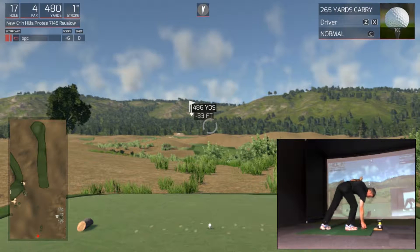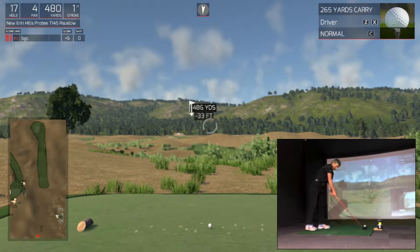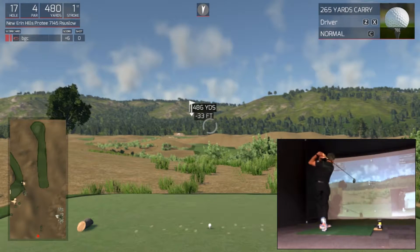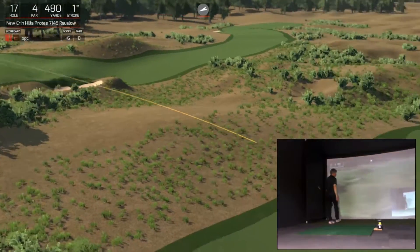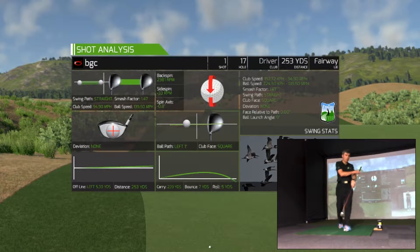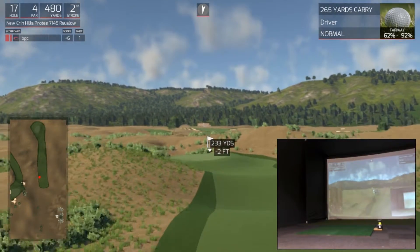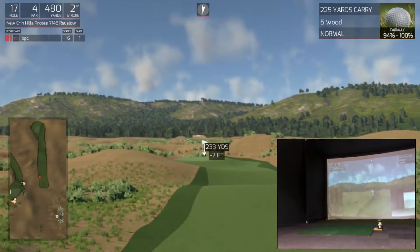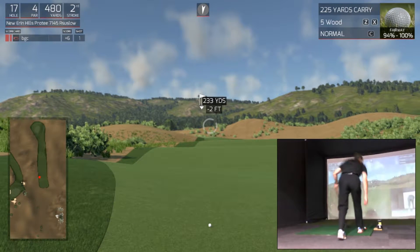All right, go play, see what lies ahead and what they're going to have to contend with. It looks like you'll be in the short stuff here. Play on — short part one accomplished, landing in the short stuff, the fairway. Let's go look at the approach. We can give it a go with a five wood.